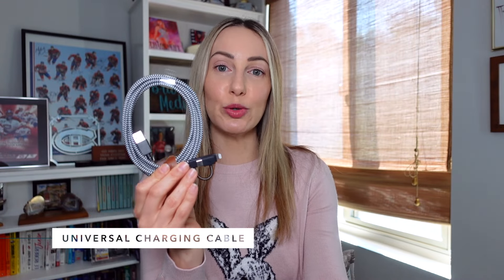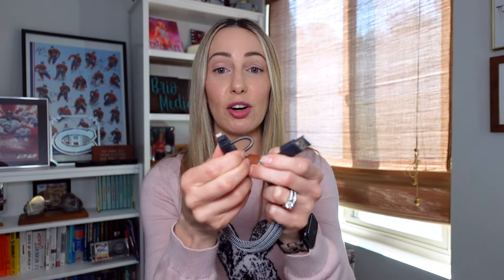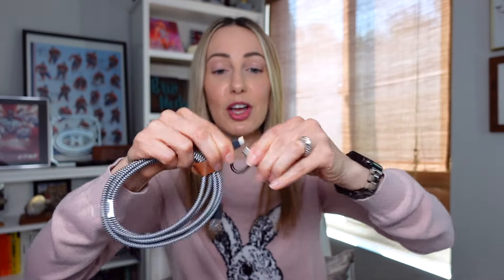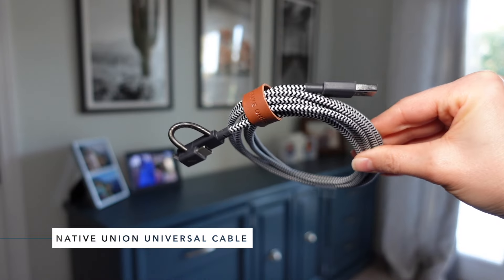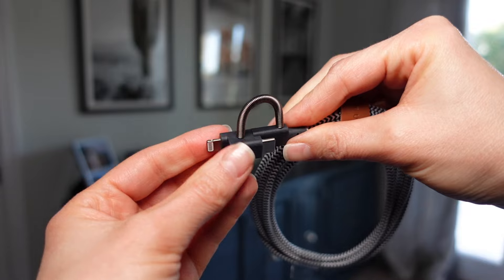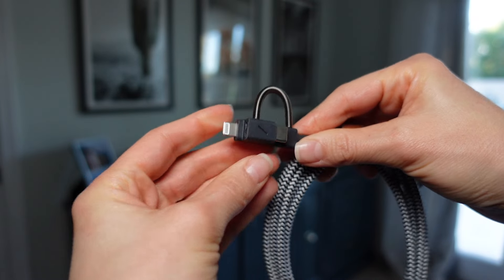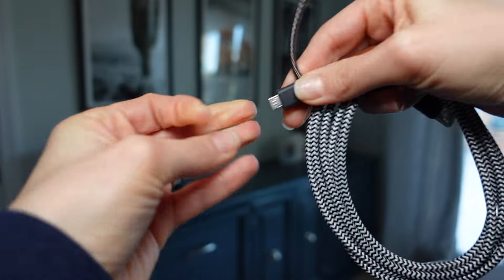Up next on my list is my go-to universal charging cable. This one by Native Union charges multiple devices no matter their connector. I literally never leave home without it. This is the Native Union Universal 6.5 foot ultra strong reinforced charging cable. It's a 3-in-1, so you get lightning, USB-C, and micro USB all-in-one cable.